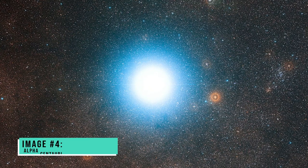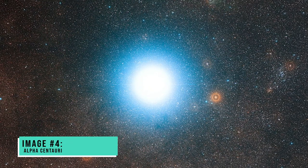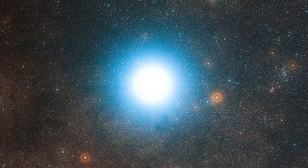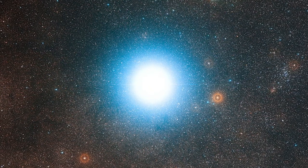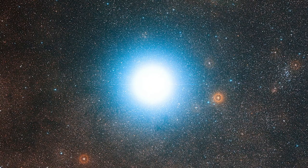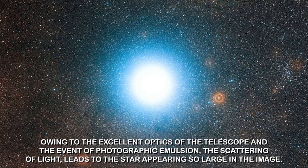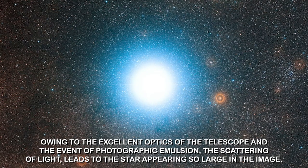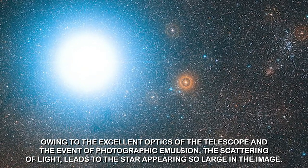Image number four: Alpha Centauri. The construction of this grand image of the sky surrounding the illuminating star Alpha Centauri was made possible by images captured by the JWST. Owing to the excellent optics of the telescope, the scattering of light during photographic emulsion causes the star to appear so large in the image.